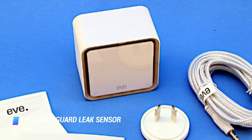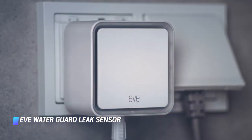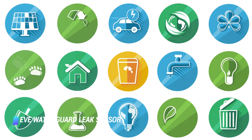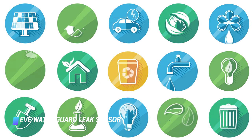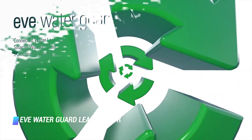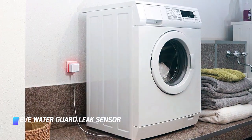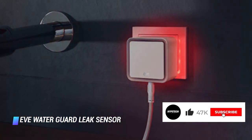Coming in at number 2, the Eve Waterguard Leak Sensor. According to the EPA, everyday household leaks account for almost 1 trillion gallons of wasted water each year — that's about the same amount of water as more than 1,500 Olympic-sized swimming pools. A smart leak sensor like this one from Eve is a quick and easy solution for monitoring leaky points throughout your home. When the sensor detects a leak, you'll get a notification on your phone so you can address it quickly. This sensor is also a favorite for its loud alarm, solid build quality, and ability to integrate with AirPlay 2 and smart lights.